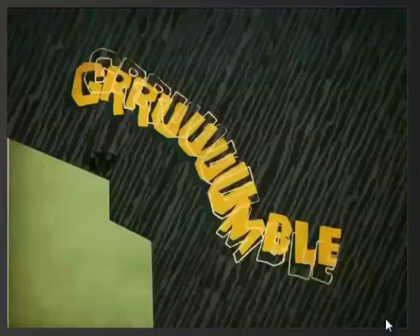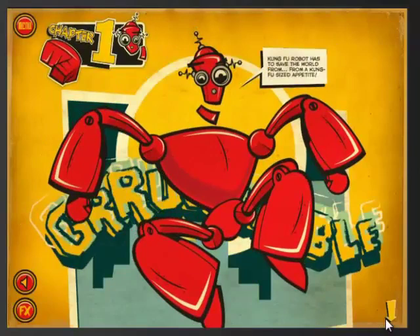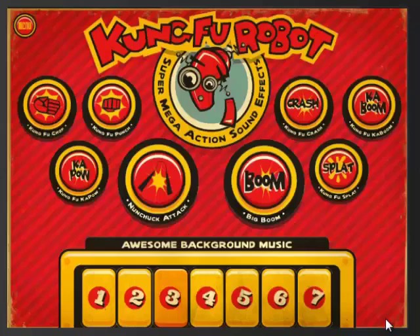Kung Fu Robot is an unusual take on a comic book. You'll see what an interesting way the images and text work on the page, because they zip in from the sides — it's a lot of fun. And then there's a fun little game called Wacka Ninja. This game is not part of the story, so it's not within the narrative, but it's relevant to the story.